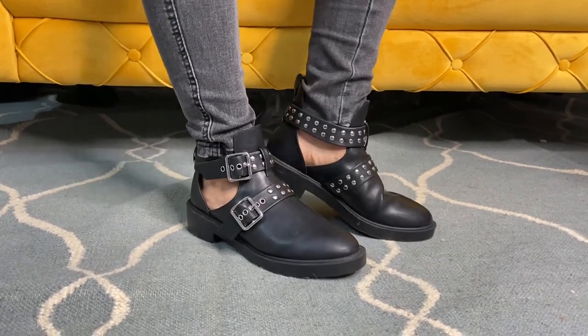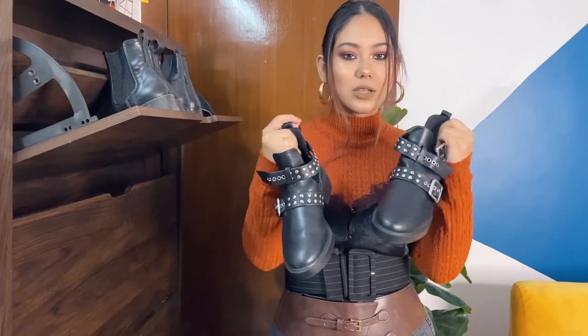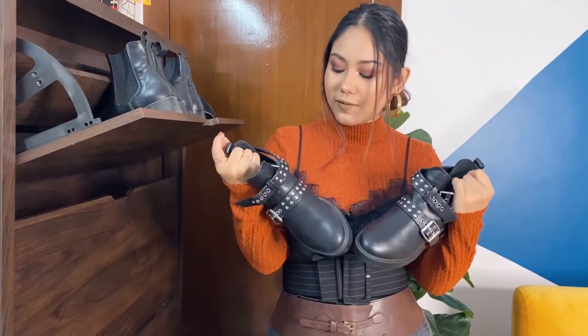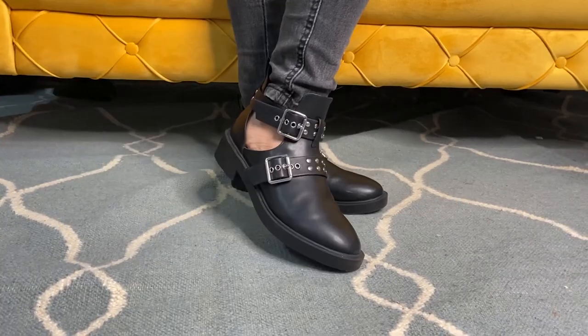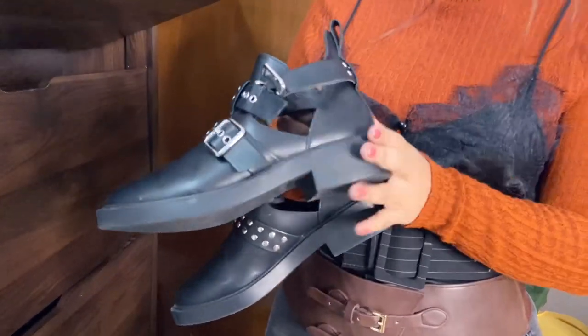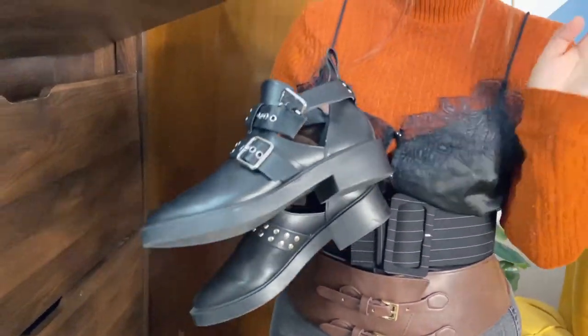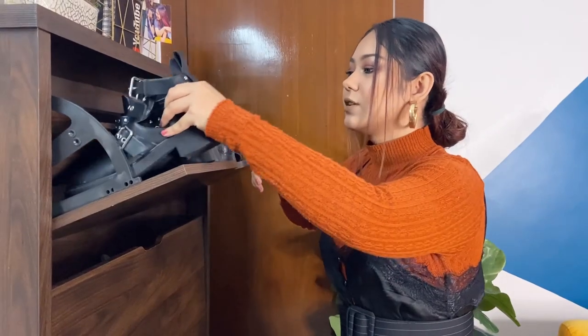Generally I don't like shoes with a lot of silver and golden accents, but these have a rockstar and stage performer type of vibe. They look classy, not cheap. The quality is perfect. They have a little block heel or platform, which is great since my height is small.